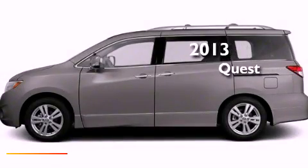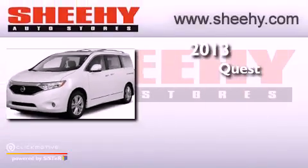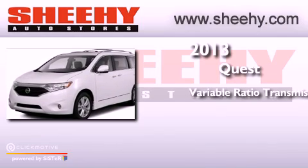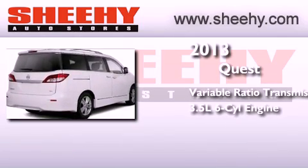This is a brand-new 2013 Nissan Quest. This minivan has a continuously variable transmission and a 3.5-liter V6.